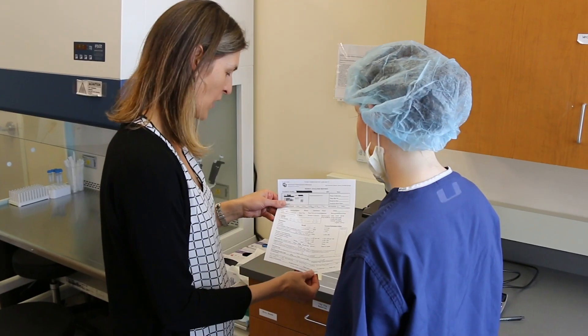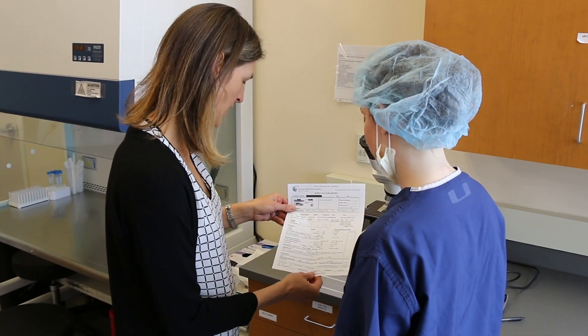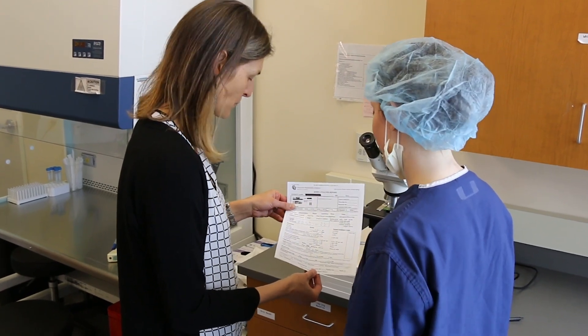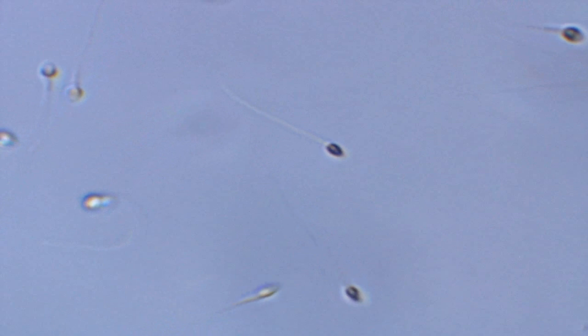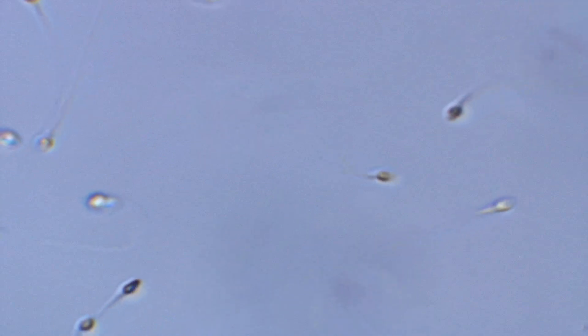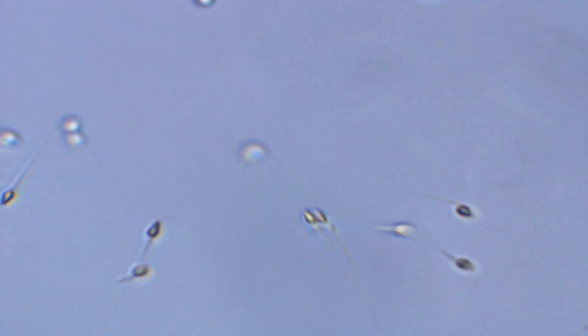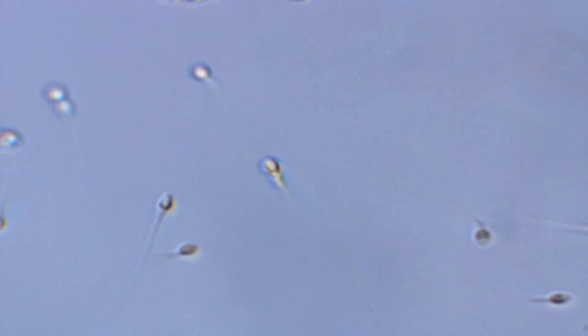Finally, we calculate how many total motile cells, or TMC, are in the ejaculate. This is the functional number of sperm that have the potential to fertilize the egg, and also the number that we pay closest attention to. We would like to see at least 15 million total motile sperm. During a diagnostic semen analysis, we also look at a few other properties, like the shape of the head, if there are any other cell types present in the semen, and if the sperm are sticking together, which will make it harder to swim.